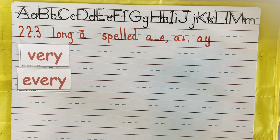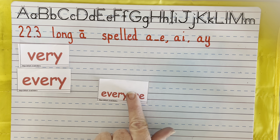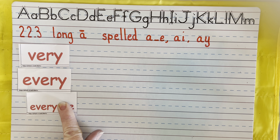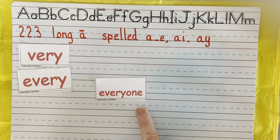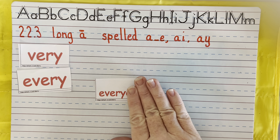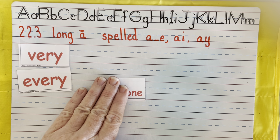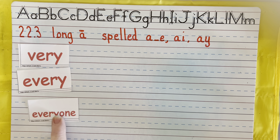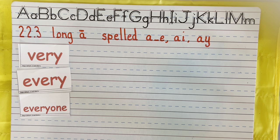Here's a compound word. This word again was every, just like we saw before. And then O and E says one. Everyone — that is a compound word made of the words every and one.